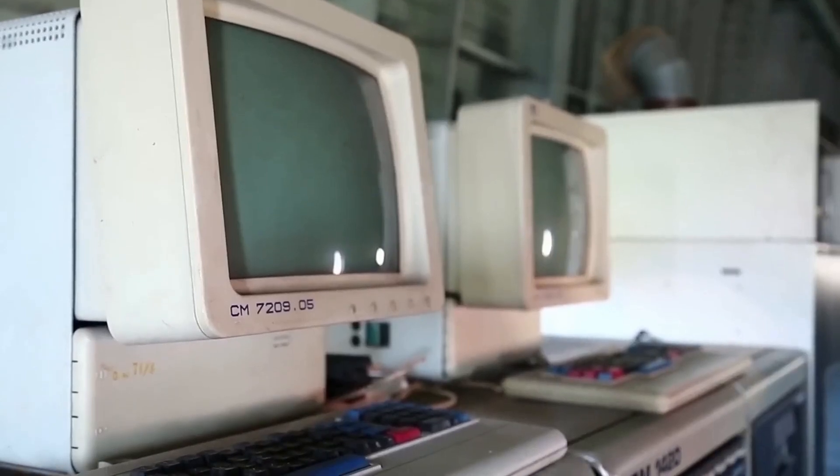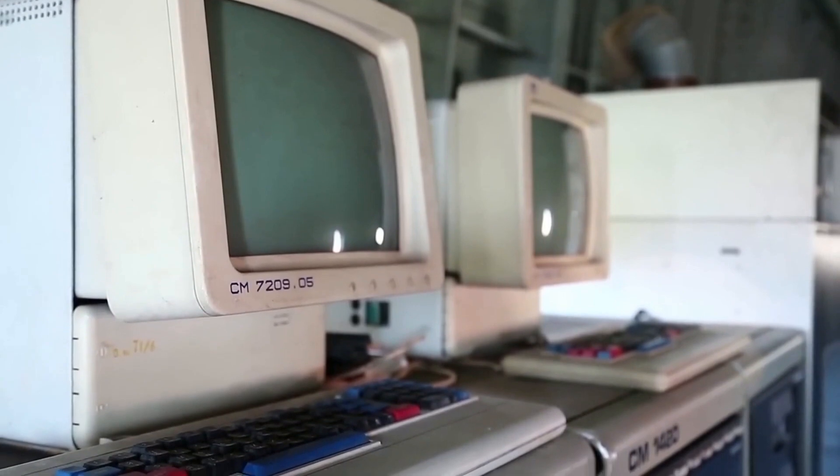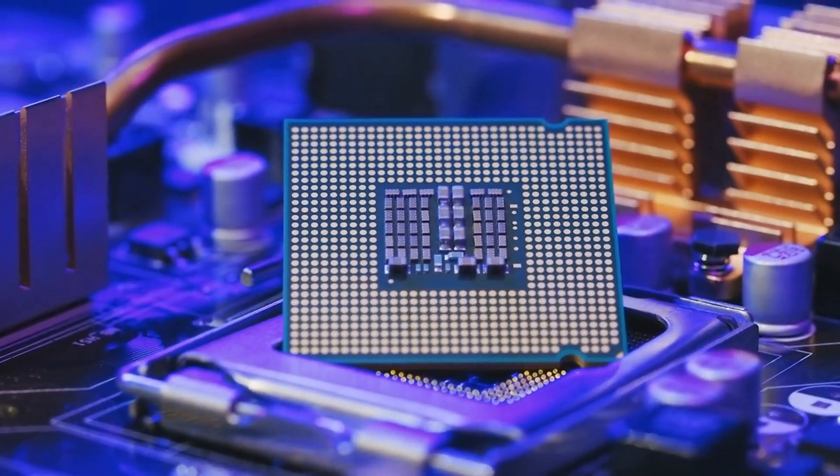Since the first computers were created in the 1940s, the development of computers has been a fascinating and challenging subject. With each decade that has passed, computers have become stronger, quicker, and more adaptable. In this video, we will take a closer look at the history of computers and how they have evolved since the 1940s.